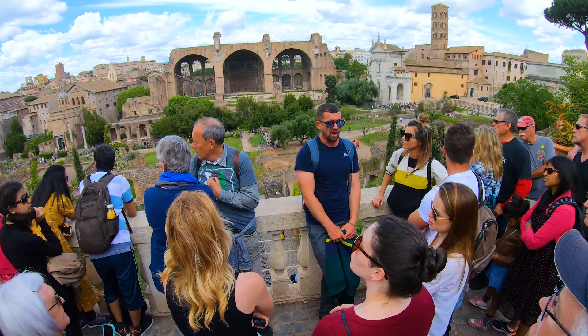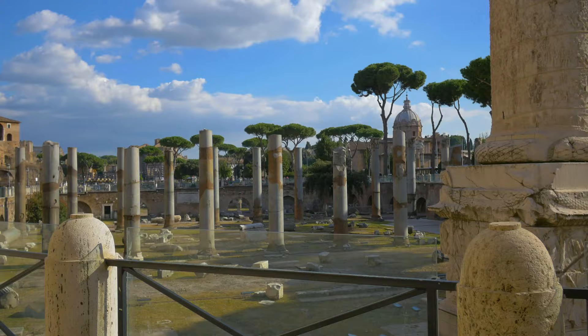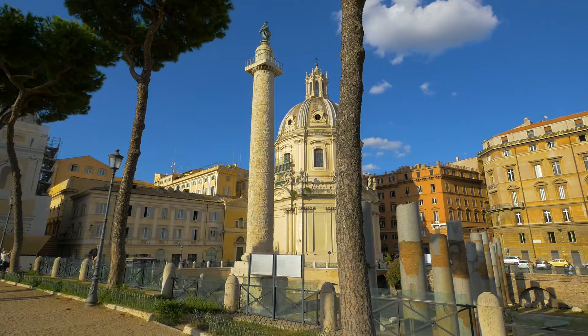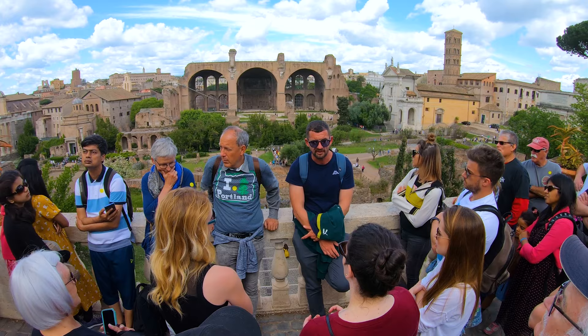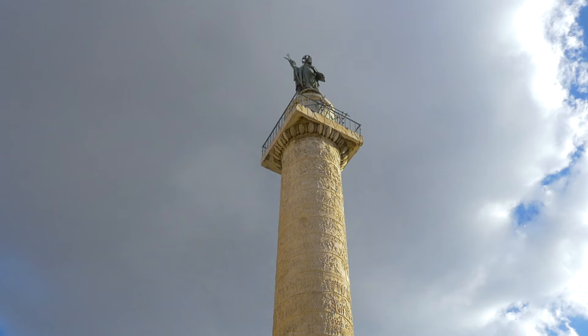The road you see behind the square with the trees was built by Mussolini right on top of the Forum of Augustus. Behind that road, you can see Trajan's Forum, Trajan's Markets, and Trajan's Column. There was a 30-meter tall hill there that Emperor Trajan had completely levelled off so he could build all that. The column was built to celebrate Trajan's victory over Dacia. Many emperors tried to conquer Dacia, and Trajan failed on his first attempt, but on his second attempt at the beginning of the second century, he sent over 100,000 soldiers — the biggest army yet — and conquered Dacia. The column documents both the failed attempt at the base and the victory at the top.